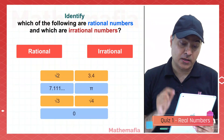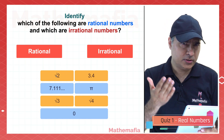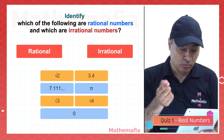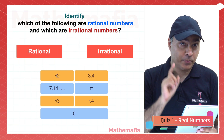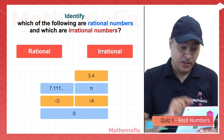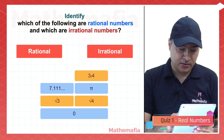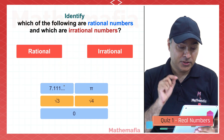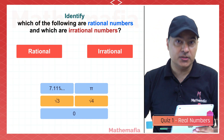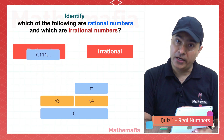Identify which of the following are rational numbers and which are irrational numbers. So square root 2 — the square root of any prime number is always irrational. 3.4 — if the decimal part is terminating, then it is a rational number. 7.1111111... has infinitely many ones but the decimal part is repeating, so this is also a rational number.